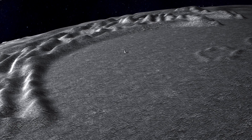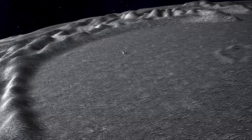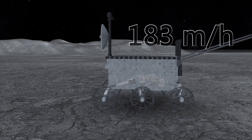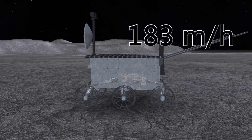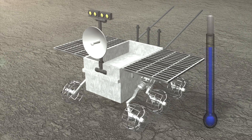The problem occurred as the rover was traversing a relatively flat part of the lunar surface known as the Bay of Rainbows, at a speed of around 183 meters per hour. The problems are reportedly related to its process for shutting down for the lunar night, which lasts more than two weeks.